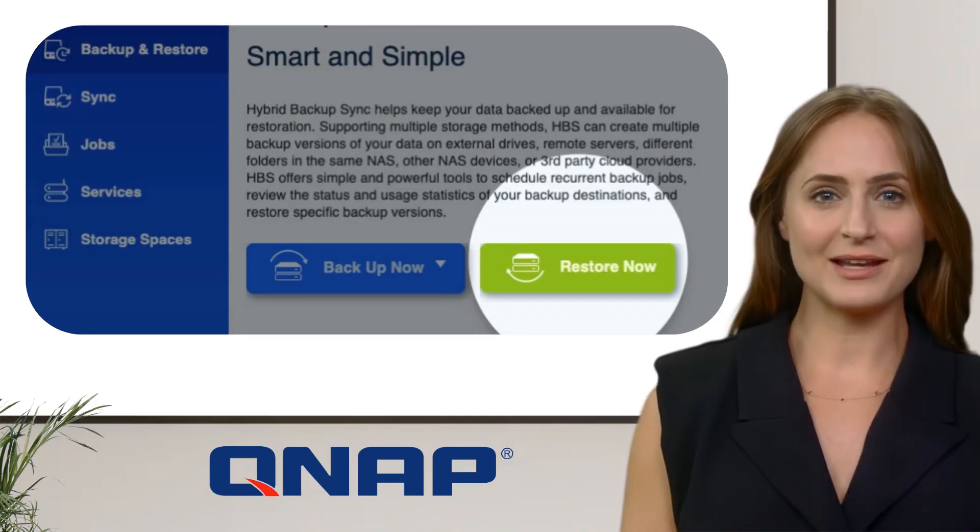Recover data quickly with an intuitive web GUI. Easily restore your data, minimizing downtime when disaster strikes.